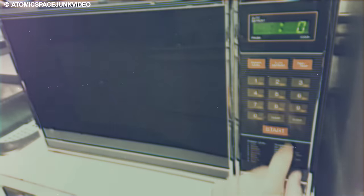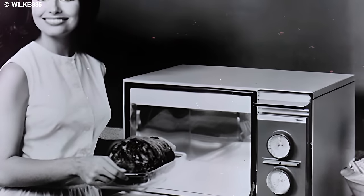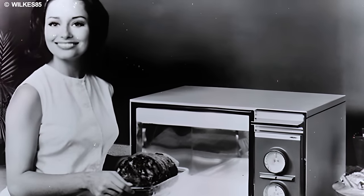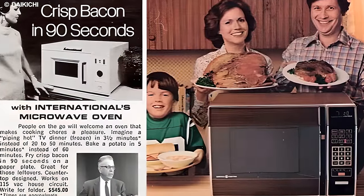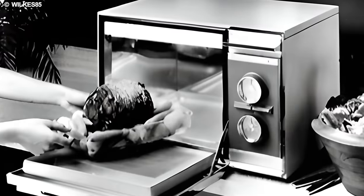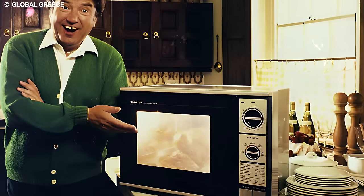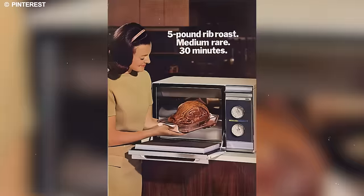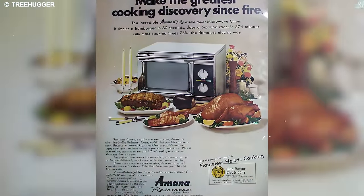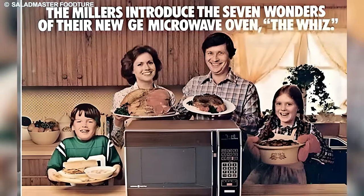Envision a time when the kitchen evolved into a culinary haven, thanks to the ingenuity of the Radar Range. With its rapid defrosting, reheating, and cooking capabilities, it became the epitome of time-saving brilliance. Introducing the Radar Range represented a shift in how we approached daily nourishment. Its sleek design and futuristic features captivated the imagination of a generation. Could the revival of the Radar Range initiate a resurgence of quick and convenient cooking, bridging the gap between culinary efficiency and the demands of contemporary life?